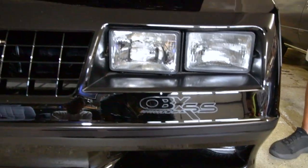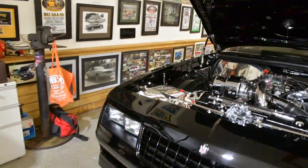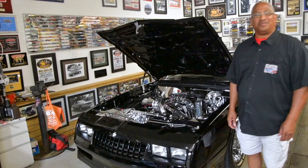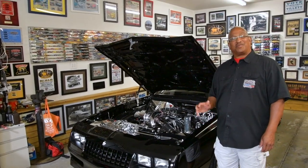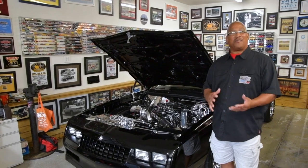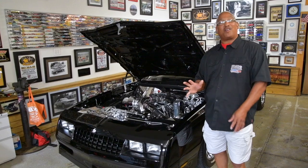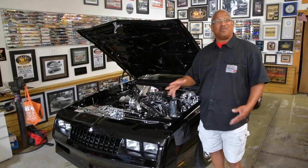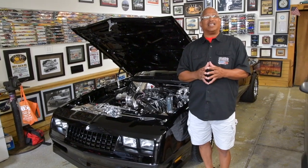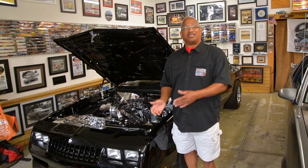We started working on this car around 2005, and it was a ten-year build, off and on. I started on the car, stopped — life gets in the way, you have to put it on the back burner, but you go back to it. That's why I call it OBX SS the dream, because it was a dream of mine, and I didn't let anything get in the way. Things slowed it down, but I still got it done.